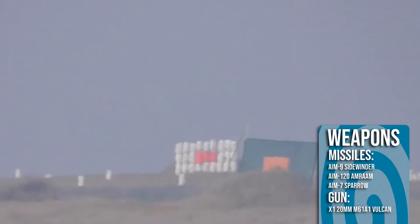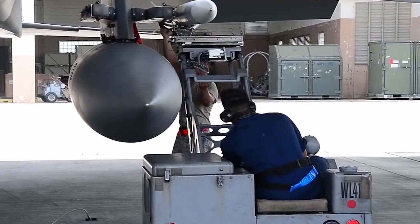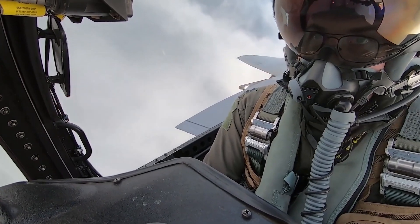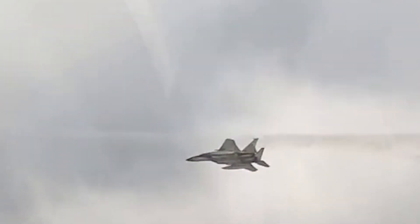Weapons-wise, the F-15 featured a 20mm cannon, whilst also having a total of 9 hardpoints, which could carry a total of 16,000 pounds or 7,300 kilograms of ordnance. Typically, an air-to-air equipped F-15 would feature a combination of AIM-7 Sparrows, AIM-9 Sidewinders, and AIM-120 AMRAAMs.